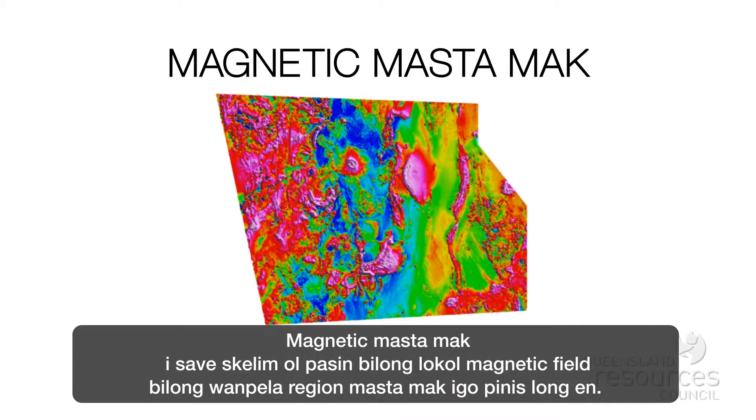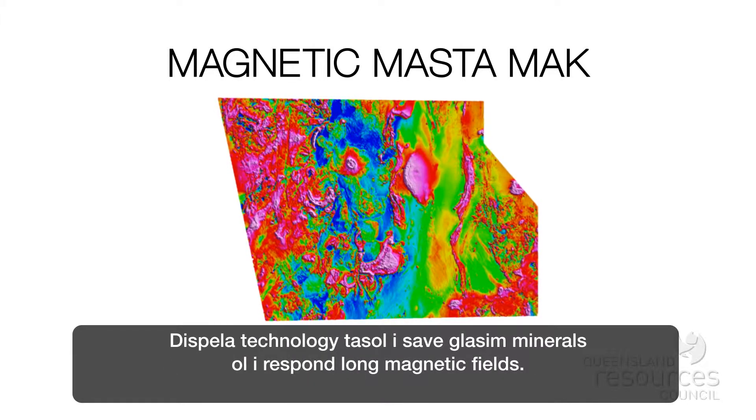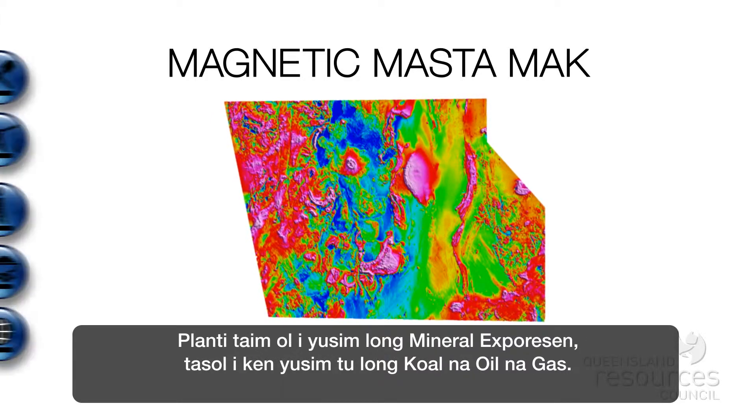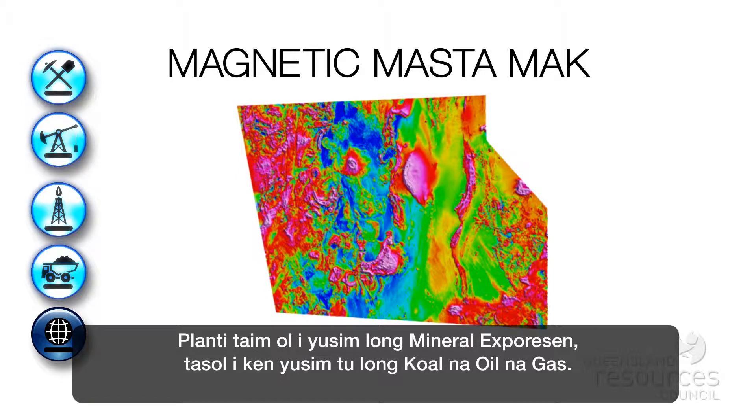Magnetic surveying measures local magnetic field characteristics of a surveyed region. The technology only detects minerals that respond to magnetic fields. Hence, it's used mostly for mineral exploration, but can also be useful for coal and oil and gas exploration.